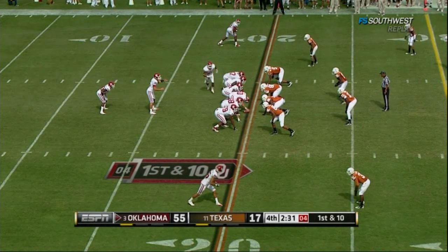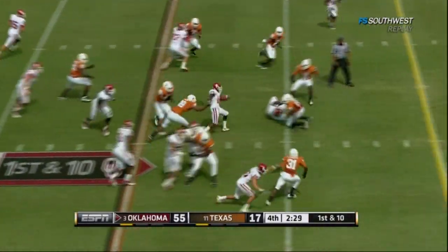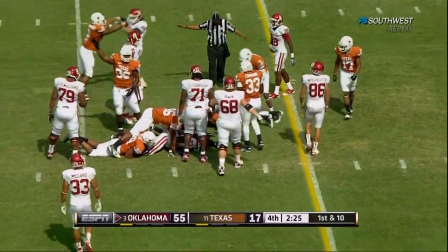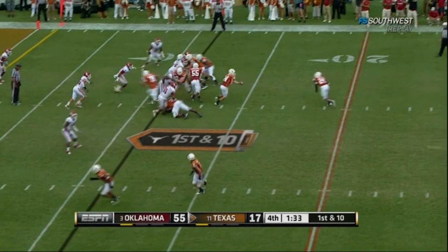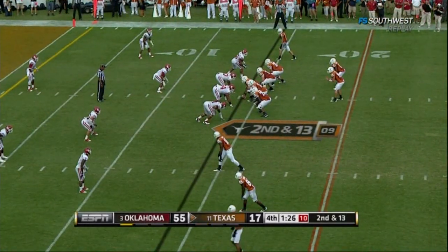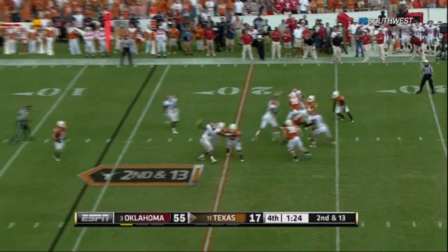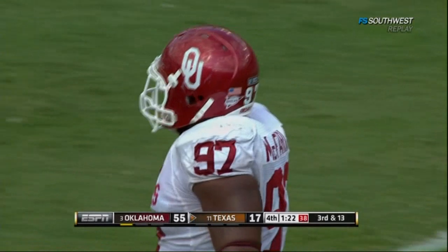First down and 10 for the backup quarterback, Drew Allen — mop up time. And this is Williams, the freshman fumble, and Texas has got it. There's that long handoff to Bergeron — second down now. Batted back down, incomplete. McFarlane rolling in there — number 97, the junior from Lufkin, Texas.